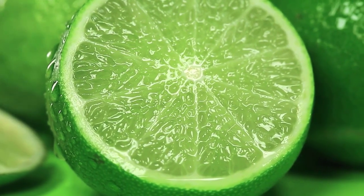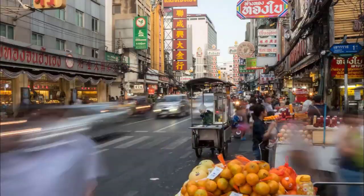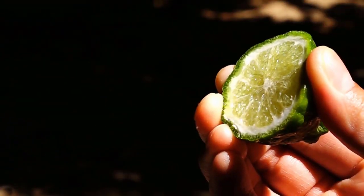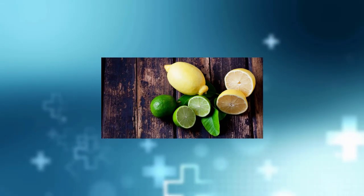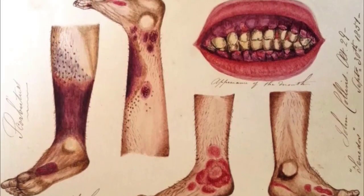It is unknown where exactly the lime fruit originated from, but it is thought to have come from Indonesia or Southeast Asia before it was brought to Africa and the Mediterranean around a thousand years ago. However, the real extent of its medical benefits was only discovered in the last several centuries when it was administered to cure scurvy.